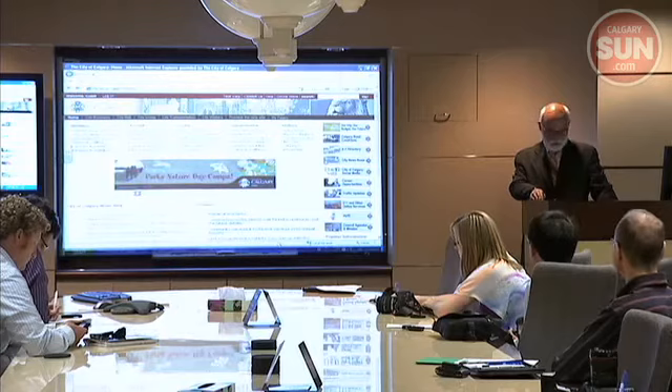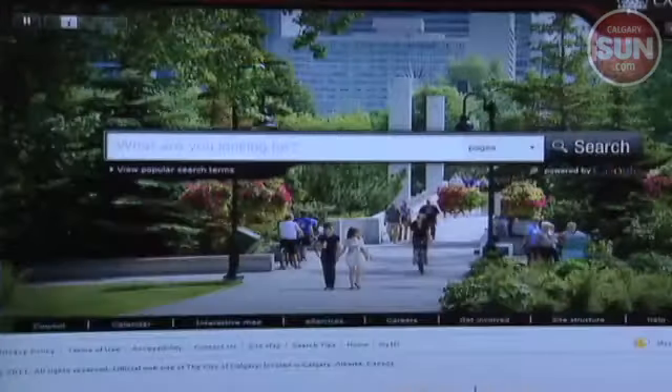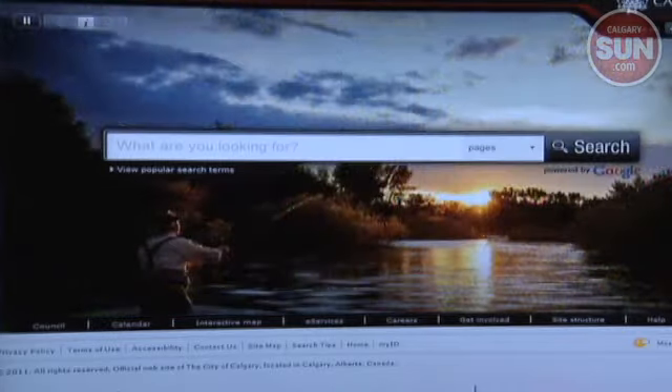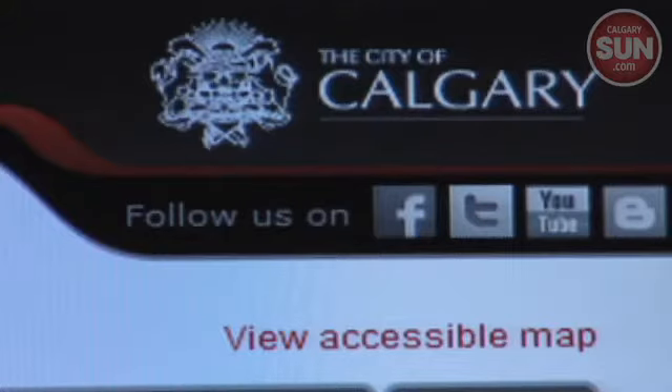We think this is one of the most unique sites in the world, frankly. The City of Calgary has given its nine-year-old website a facelift expected to be easier to use. It's extremely user-friendly, we think. It's as simple as using Google — we're using a Google search engine.